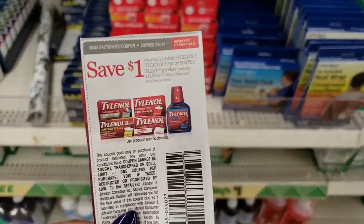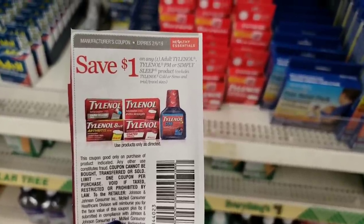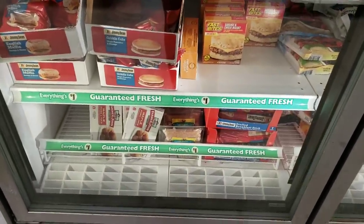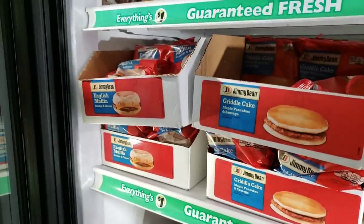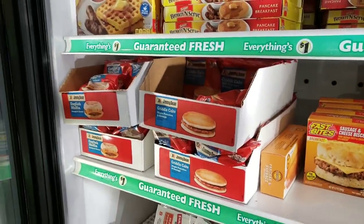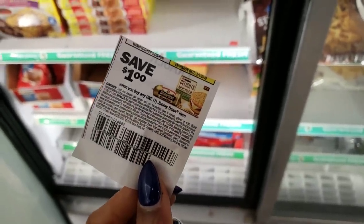The last item today is going to be the Jimmy Dean — it's priced at a dollar, of course, because we're at Dollar Tree, and we have a coupon for a dollar off when you buy any one Jimmy Dean item. They have griddle cakes, English muffins, and some type of breakfast stick — that's new. I have two of those coupons with me, so I'm going to grab two of the Jimmy Dean products. It's always good to get free stuff, but it's even better when you can get free food.